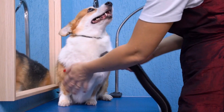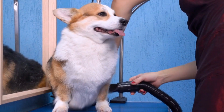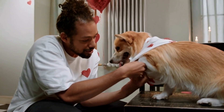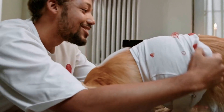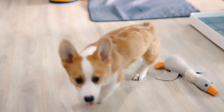By understanding the dietary needs of Cardigan Welsh Corgis and implementing a well-balanced feeding plan, you can ensure optimal health and longevity for your furry companion. Remember to consult with your veterinarian regularly and make necessary adjustments based on their individual needs. Providing a nutritious diet and a loving environment will contribute to a happy and healthy life for your beloved Cardigan Welsh Corgi.